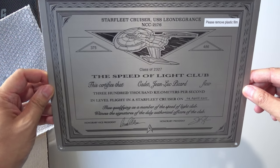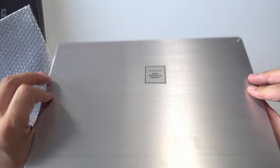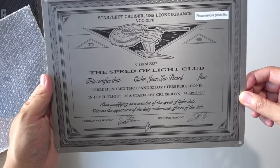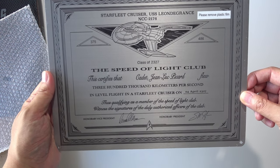The plaque actually looks pretty nice. Like I said, it's made of metal and has mounting holes if you want to mount it or hang it somewhere.